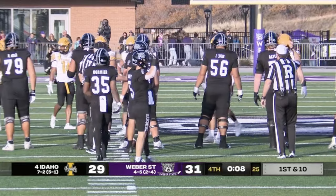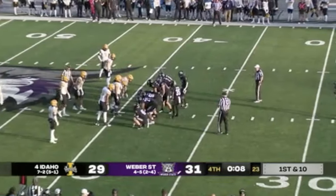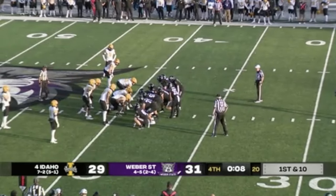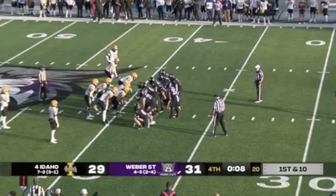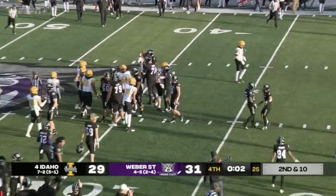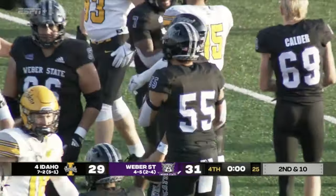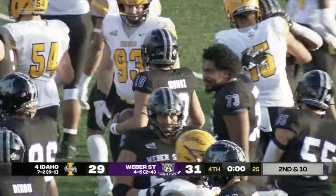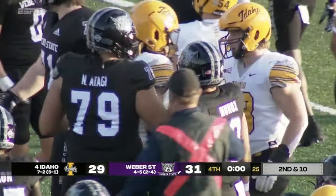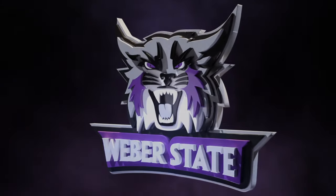The ball went into the bye week losing three in a row, trying to find answers on offense. They went to a true freshman quarterback, he comes out of the bye week and helps guide them to back-to-back victories — a dominant win over Idaho State, and now today this win over Idaho, 31-29.